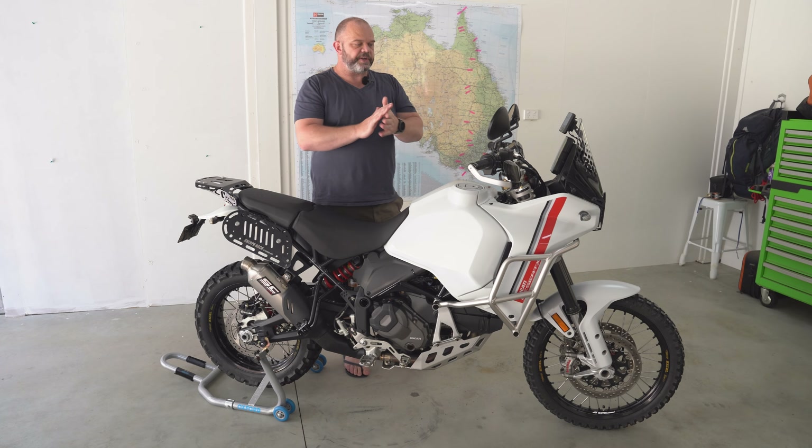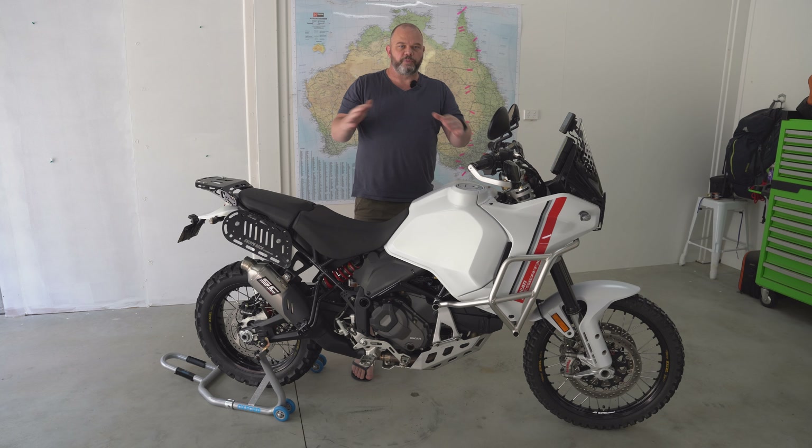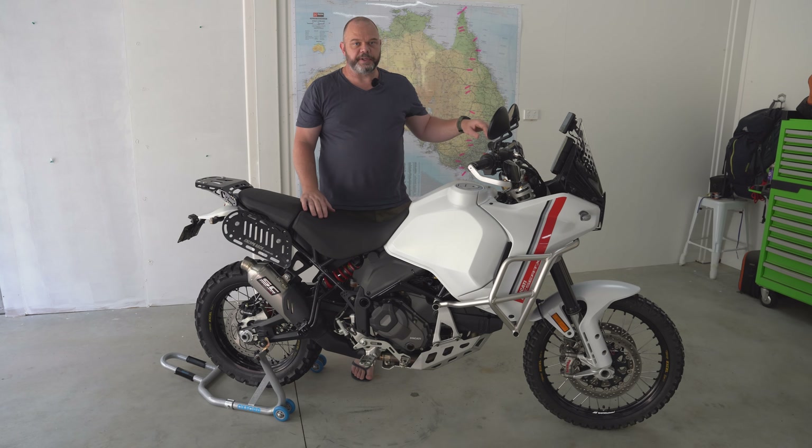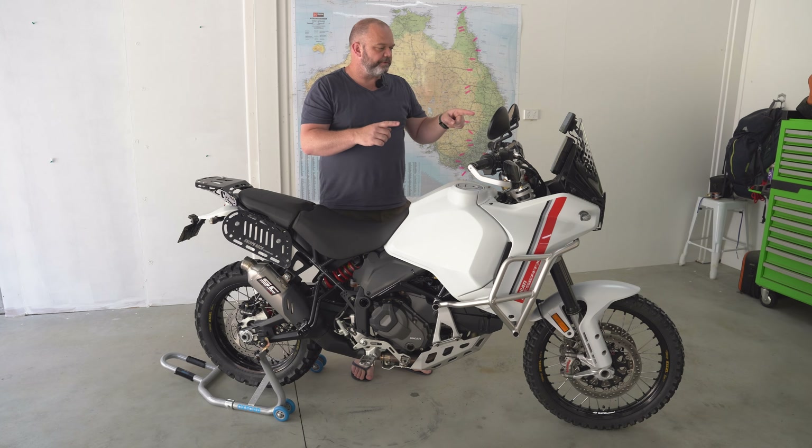Let's go through what I've actually changed on the bike. If you're new to the channel, I've got a whole bunch of videos since I purchased this bike — what I've done with it, a few places I've been, including the big trip I did up to Cape York and back. We'll start at the front.